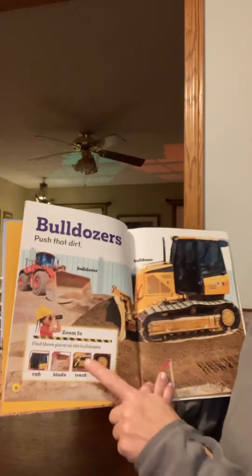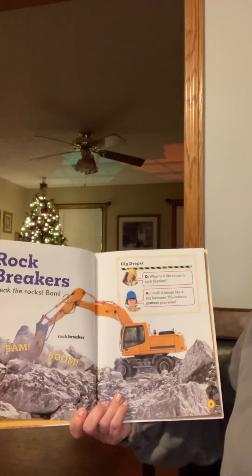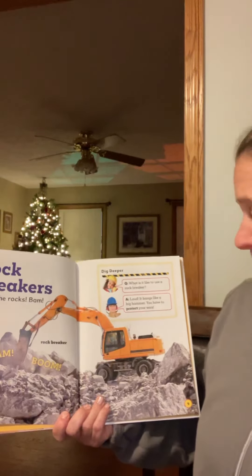Rock breakers. Break the rocks. Bam! This is a rock breaker. What is it like to use a rock breaker? It's loud. It bangs like a big hammer. You have to protect your ears. Look, she's got earmuffs on.